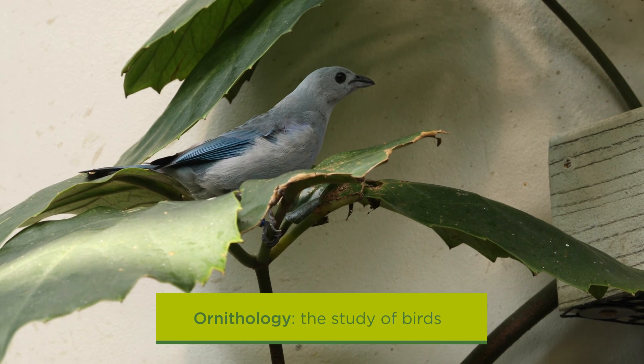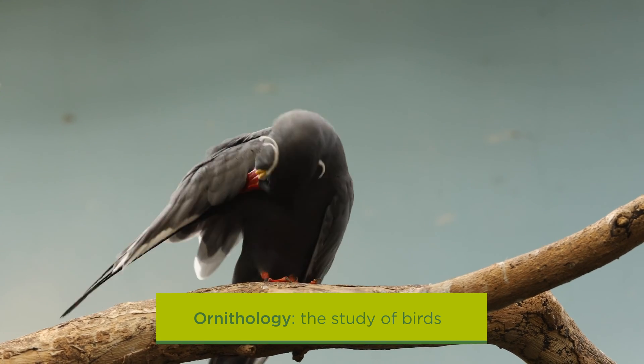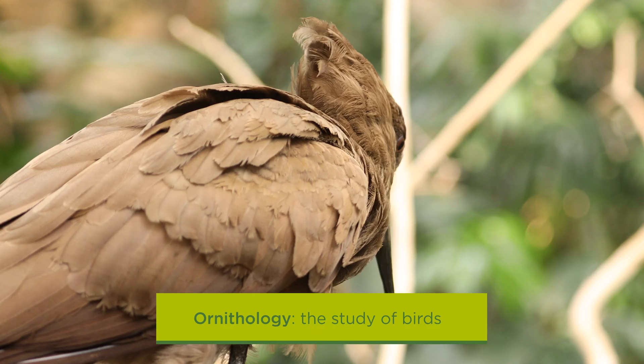Oology refers to a branch of ornithology, the study of birds. It focuses on exploring a fascinating reproduction strategy: eggs. And every bird keeper here at Lincoln Park Zoo knows plenty about oology. That's because knowing about eggs translates to great care for the bird species that live here.